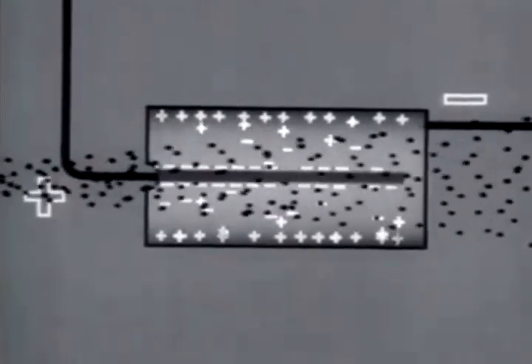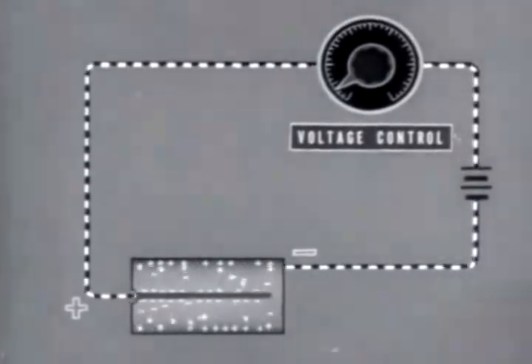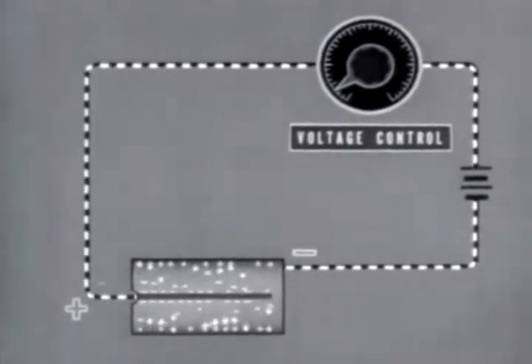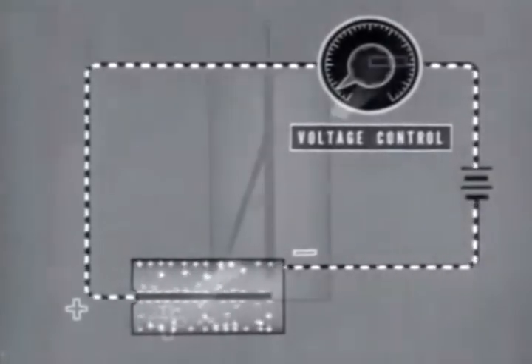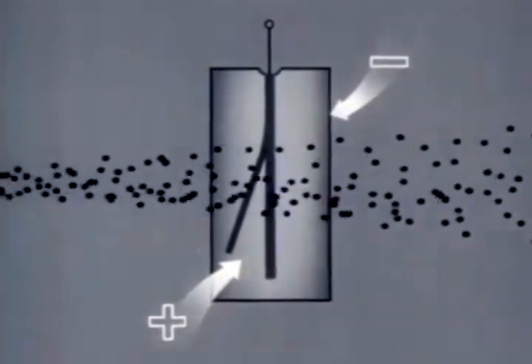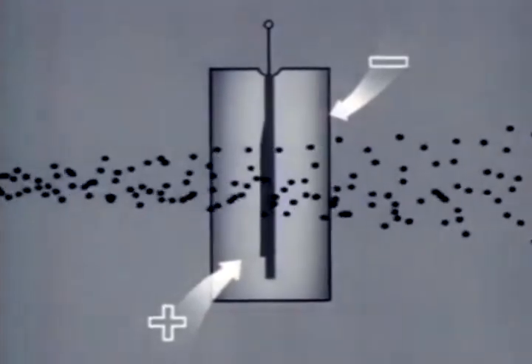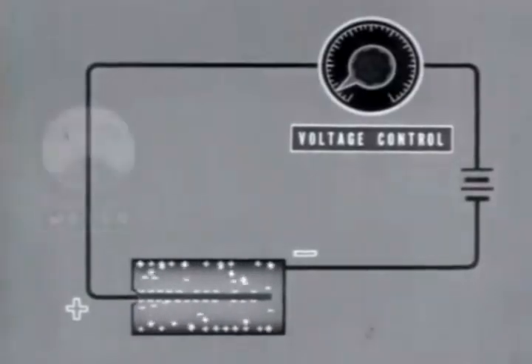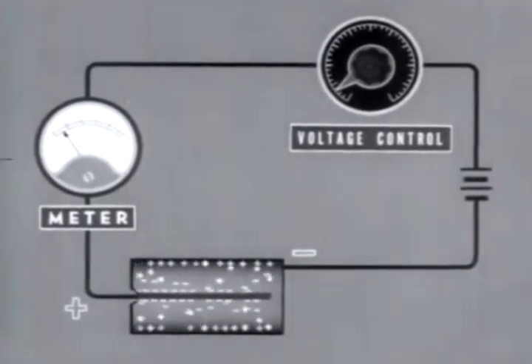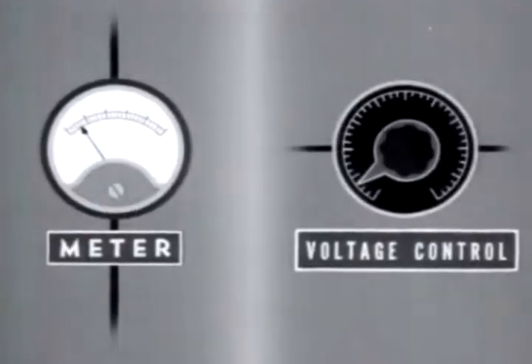This illustrates the principle of the ionization chamber, the simplest type of radiation measuring instrument employing the ion collection principle. One type of ionization chamber is the electroscope — it measures ionization by the cancellation of a charge, seen by the movement of a leaf or fiber. Most ionization chambers have a sensitive current meter to measure the current in the circuit. Attainment of the saturation voltage is shown by a leveling off of the measured ion current as the voltage is increased.